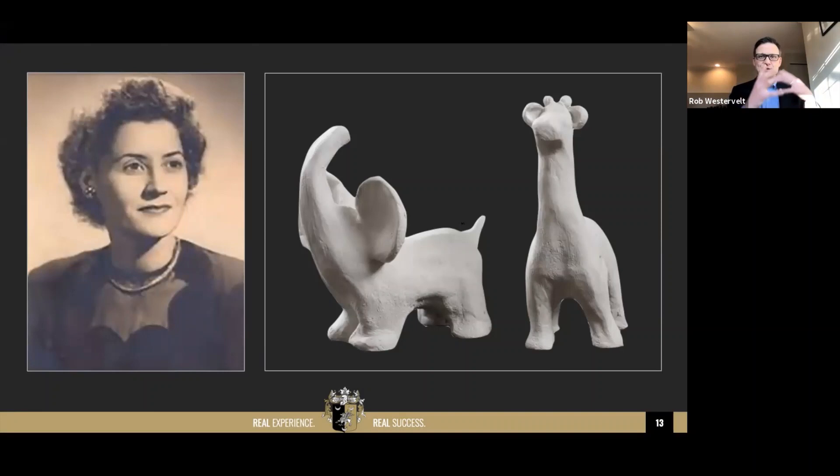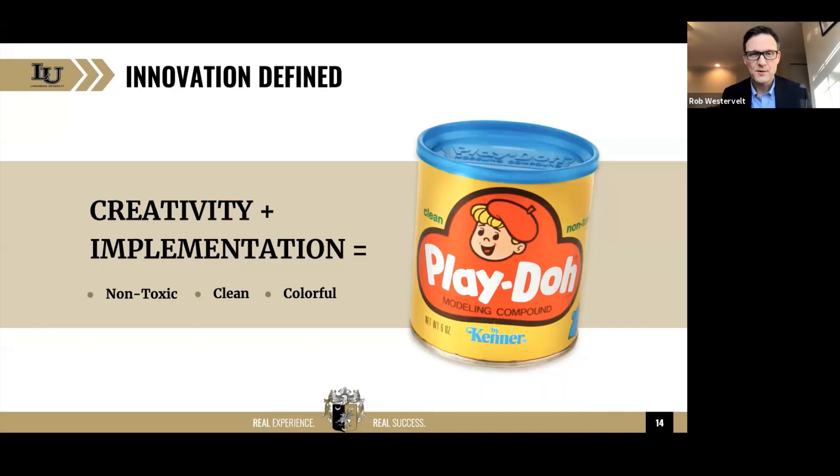She talked to her brother-in-law and said, what if we use this with kids? She took something that existed, put it in a new combination — let's add food dye to it and give it to the kids. And that is how you get Play-Doh. When I ask people how many of you have used Play-Doh, it's a hundred percent market penetration. She was not Steve Jobs. She did not have an MBA or a PhD, but she was an innovator.